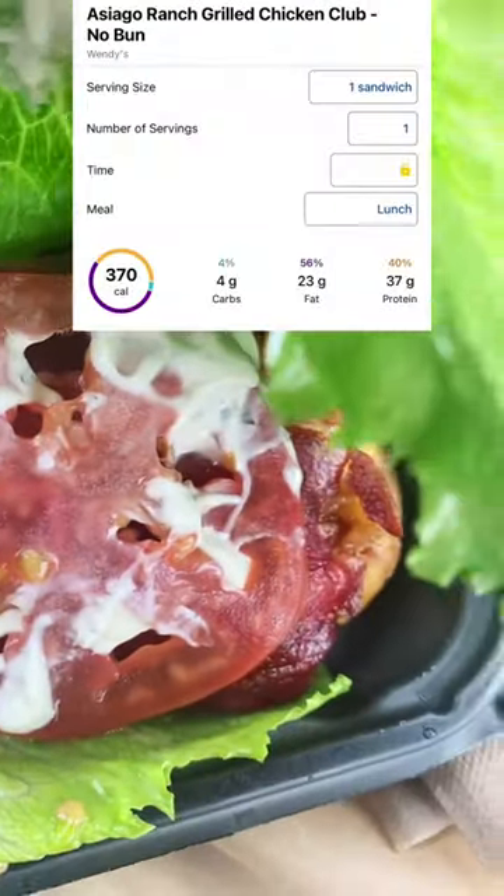These are the macros here. You can adjust it to make it work for you, but I thought this was actually a pretty good deal for the money. The nutritional value is there, and it was a pretty big piece of grilled chicken. So this nutritionist highly recommends this option. Let me know if you try it down below.